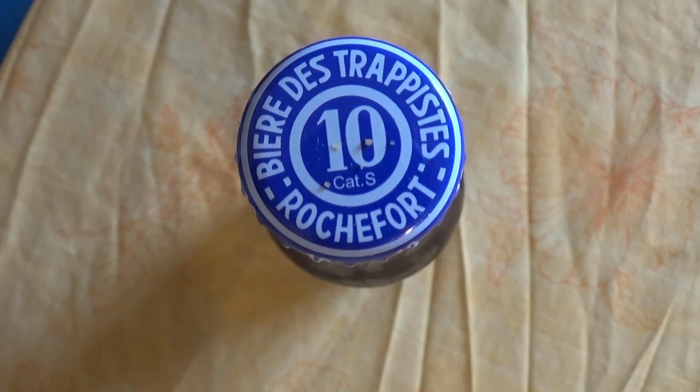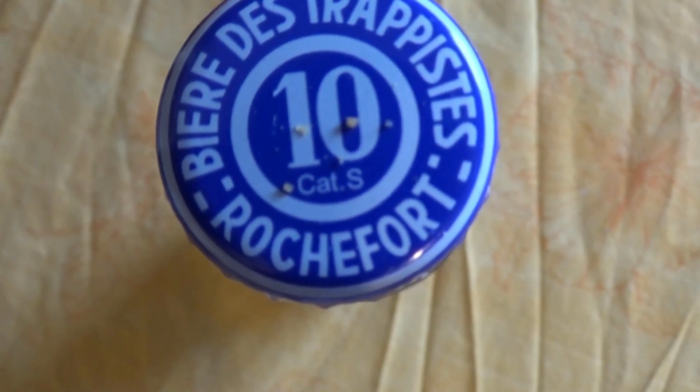Here's the bottle cap. It's blue. I like it. My favorite color is blue, in case you guys didn't know.